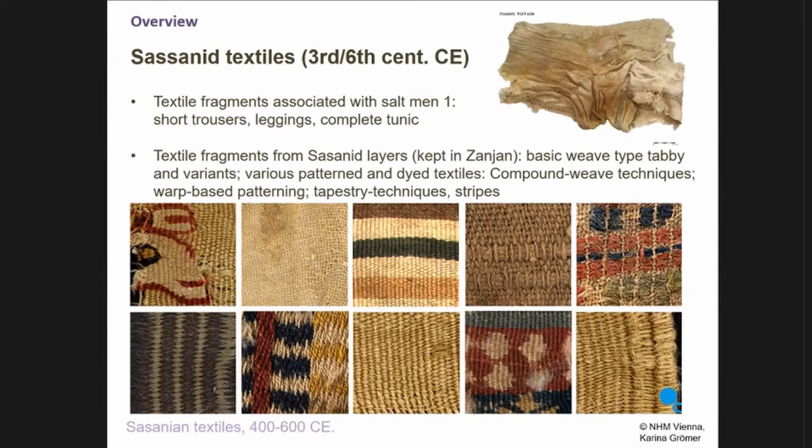The main body of textiles is Sassanid — that means the new Persian kingdom, 3rd to 6th century CE. Here we have a lot of undyed simple fragments. You must understand that it's a situation like in Hallstatt: it's a salt mine somewhere in the middle of nowhere. That means every single textile found there was deliberately brought to fulfill a function, and the miners were more or less not decorated.